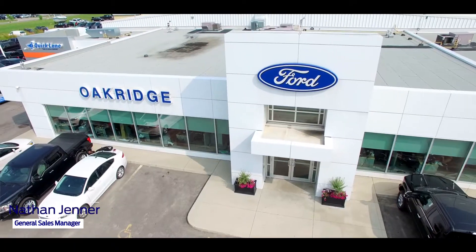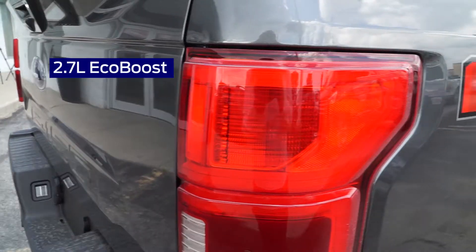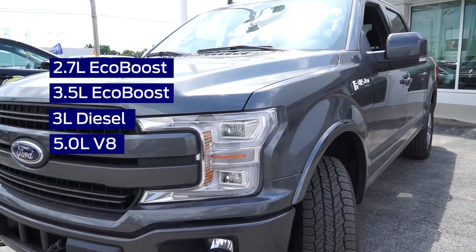Hi, Nathan Jenner from Oak Ridge Ford. I'm here with the 2019 502A Lariat. This truck comes in four available engines: the 2.7 liter EcoBoost engine, the 3.5 liter or 3 liter diesel, or the 5 liter V8.